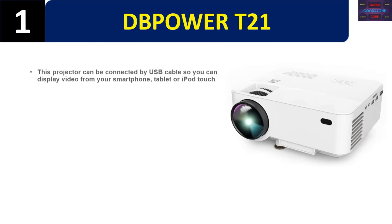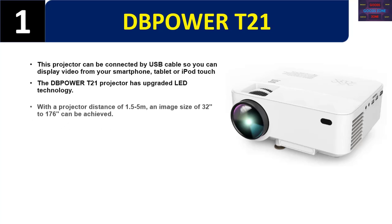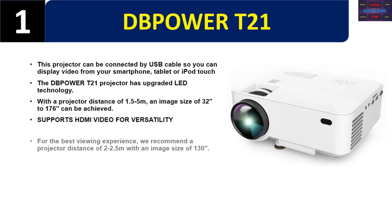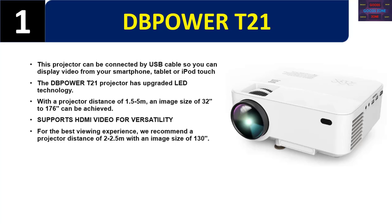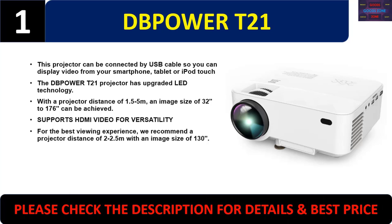The DBPOWER T21 can be connected by USB cable so you can display video from your smartphone, tablet, or iPod Touch. It has upgraded LED technology with a projector distance of 1.5 to 5 meters and an image size of 32 to 176 inches. It supports HDMI video for versatility. For the best viewing experience, a projector distance of 2 to 2.5 meters with an image size of 130 inches is recommended. Please check the description for details and best price.